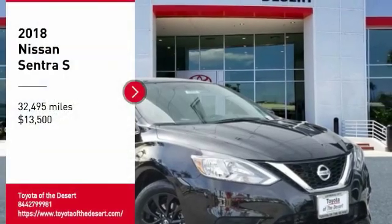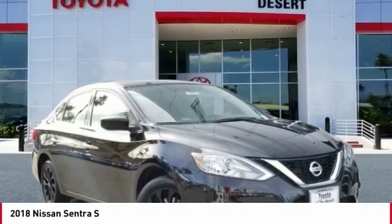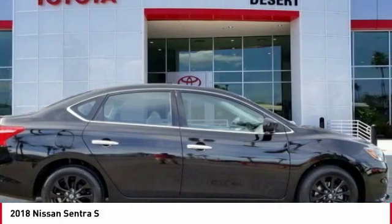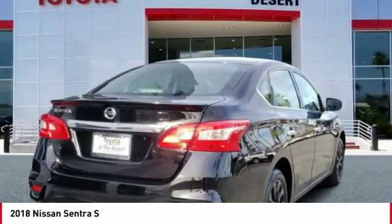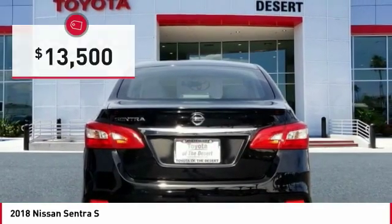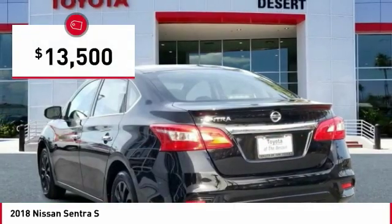Take a ride in the 2018 Sentra. With its spacious and versatile interior and stellar fuel efficiency, the Nissan Sentra is the obvious choice for anyone who wants to enjoy a stylish and comfortable ride, and is priced below $15,000.